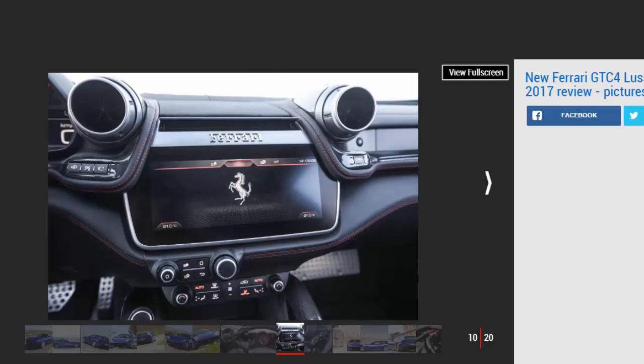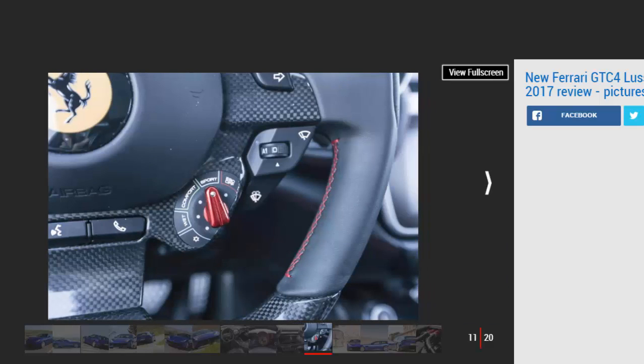With the ESC systems off, the Lusso T will slither out of corners thanks to the brand's clever slip-slide control 3.0 (SSC3) setup. The new car also retains the F12 TDF's rear-wheel steer system, improving agility and giving the GTC the feeling of a car with a far shorter wheelbase.